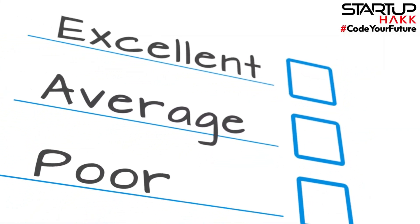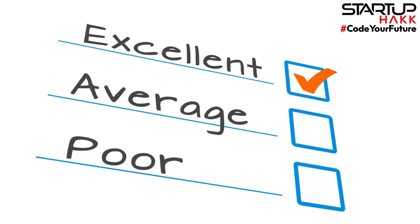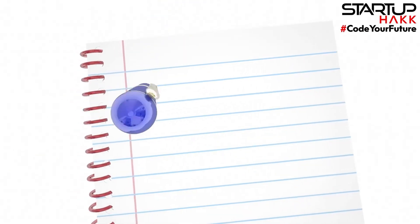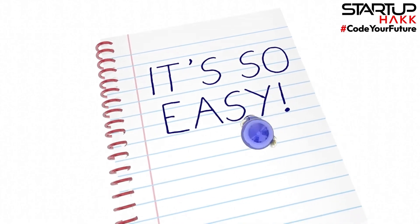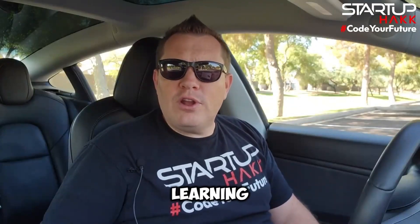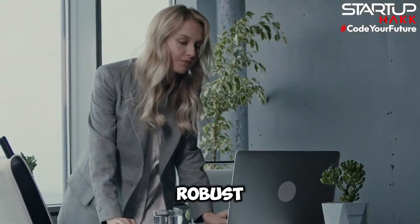Learning curve and ease of use. Vue is often praised for its gentle learning curve and ease of use. Its simplicity and flexibility makes it an excellent choice for beginners and small projects. The framework's documentation is straightforward and beginner-friendly, helping developers get up to speed quickly. Angular, on the other hand, has a steeper learning curve due to its extensive feature set and use of TypeScript.